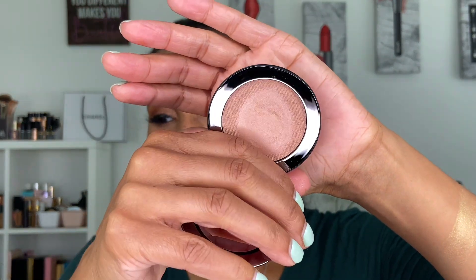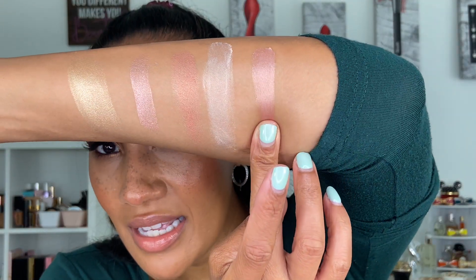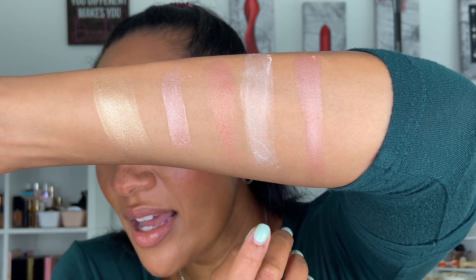Here is the cream highlighter from Westman Atelier in the shade Peau de Peche. She is beautiful — a little more emollient than the Lilah B. There are actually a couple of shades in this formulation from Westman Atelier, so if this shade doesn't work for you definitely check out the others. But when I say it looks like glass on the skin — you turn your head and everyone you're talking to will have to ask what is on your cheeks. Beautiful.